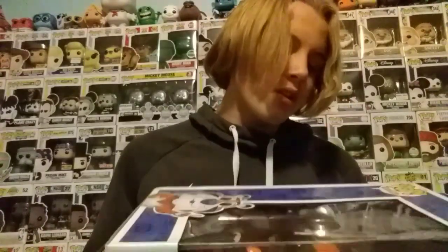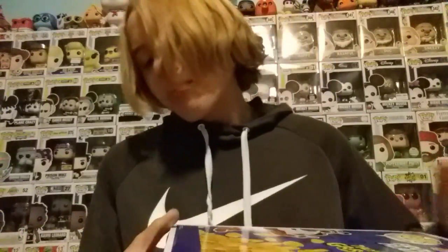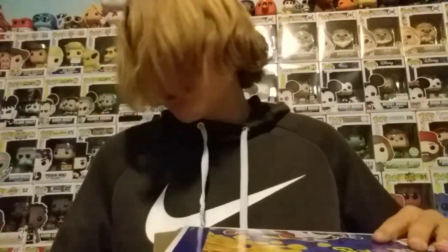I love Frosted Flakes, they're one of my favorite cereals, but I don't think they taste good with milk so I eat them without. The best cereal is obviously still Captain Crunch, which I actually just had. This pop is still on the Funko Shop — it says sold out, but if you press on it you can still add it to your cart, so it's not actually sold out.